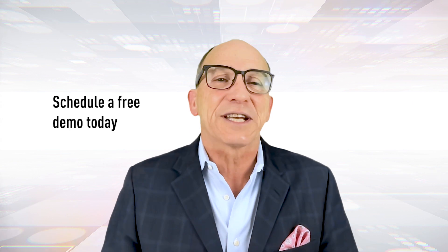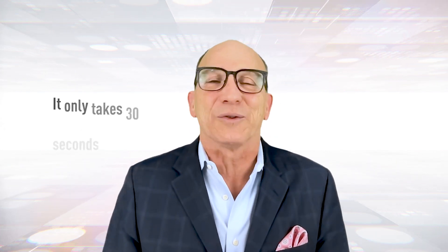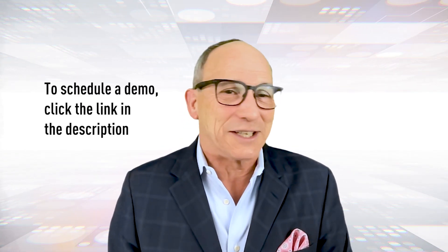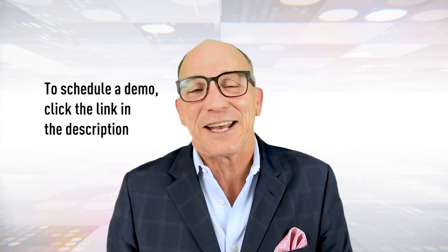Now, it's easy — you can schedule a free demo today. It only takes 30 seconds to install, and you'll see exactly what your current security is missing. To schedule a demo, just click the link in the description.